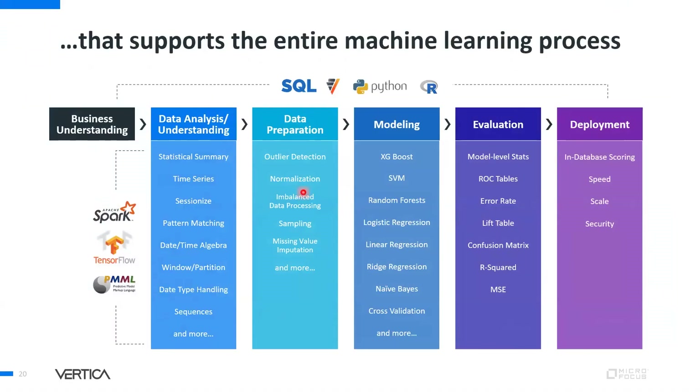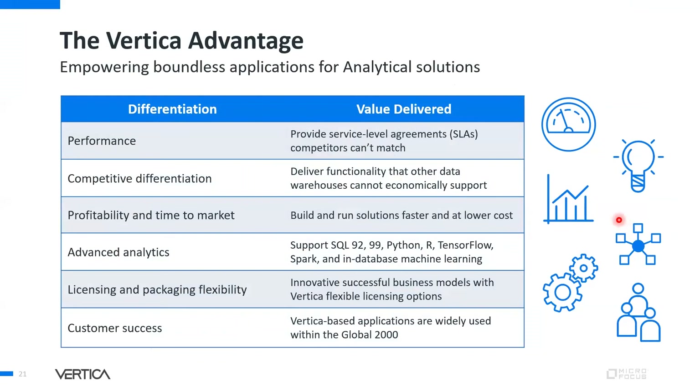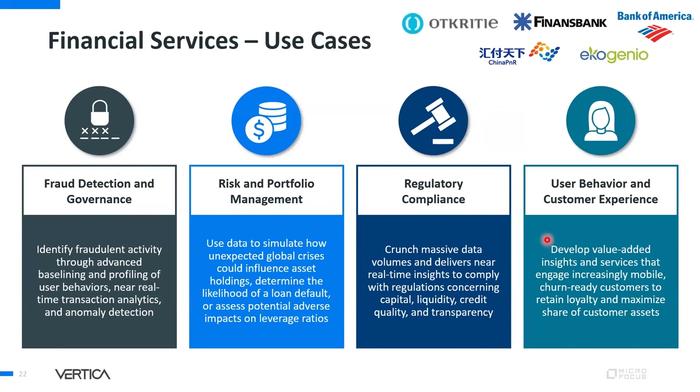The entire machine learning and data science process, from business understanding to deployment, is supported in Vertica along with all open source platforms. Vertica delivers value in terms of performance differentiation, advanced analytics, profitability, time to market, licensing flexibility, and customer success. Financial services use cases include fraud detection, governance risk and portfolio management, regulatory compliance, user behavior analysis, and customer experience management.